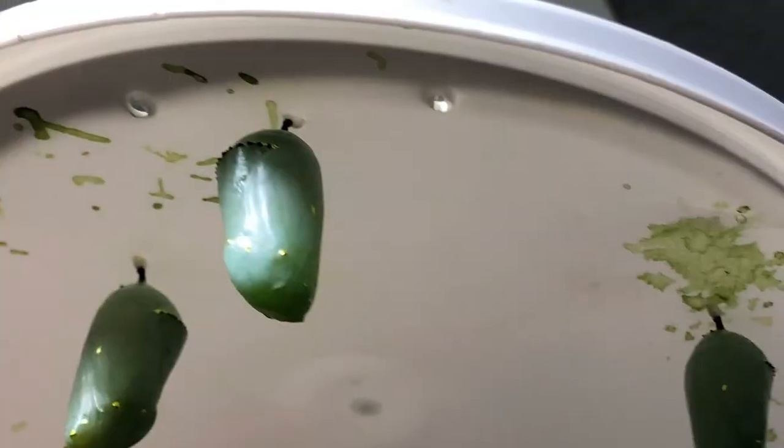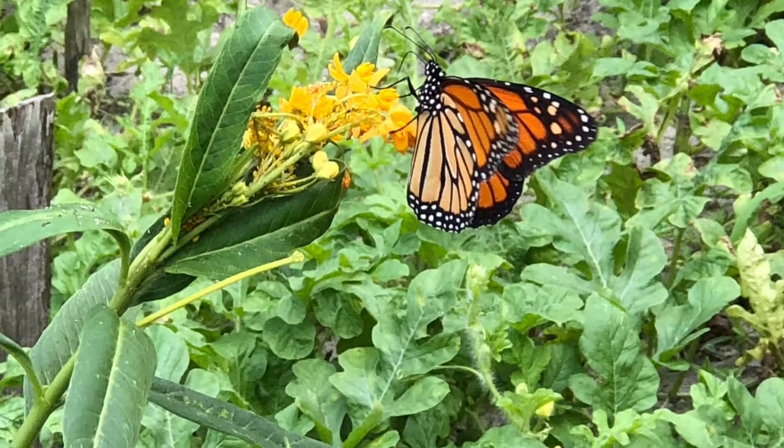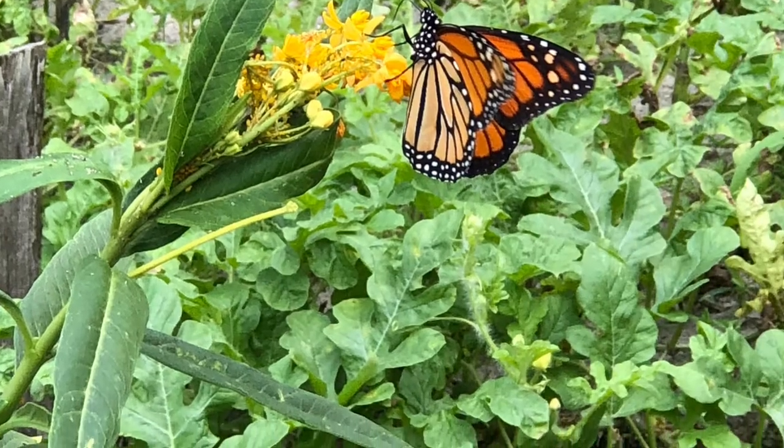At this stage it wraps up in a protective coating called a chrysalis. At this stage it just sleeps. While it is in its chrysalis it is slowly transforming into a beautiful butterfly.